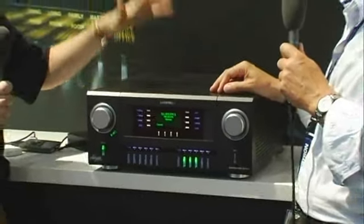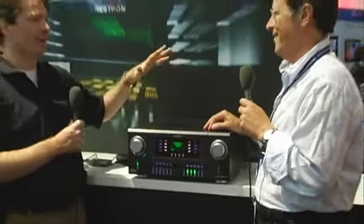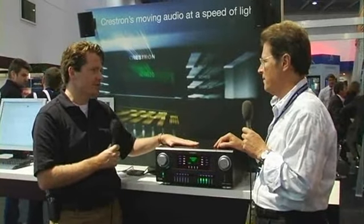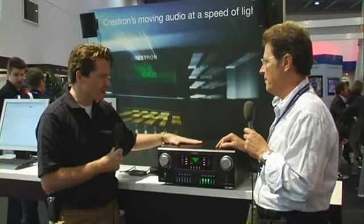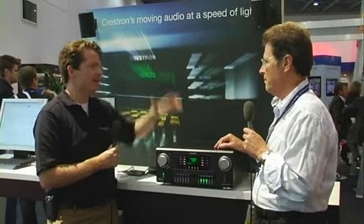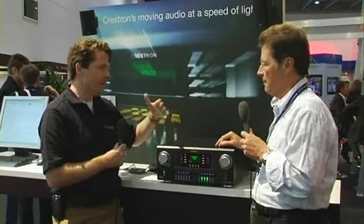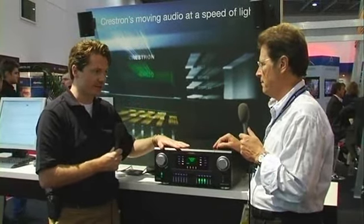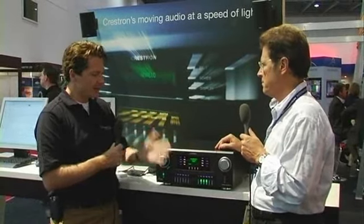We can add lighting, we can add the pool controller, temperature controller — we can easily upgrade. So the whole selling philosophy is people can buy a Crestron solution system at an entry level price and upgrade at their own pace, depending on their own requirements and budget. That's the primary selling feature of this. Our integrators are very excited about that because with this it's the foot in the door to the client.